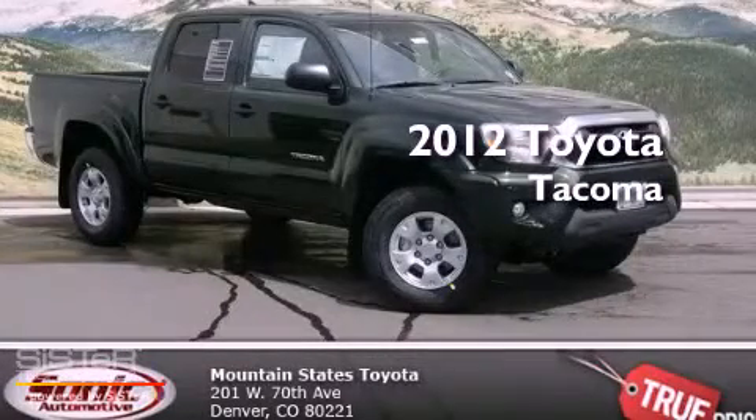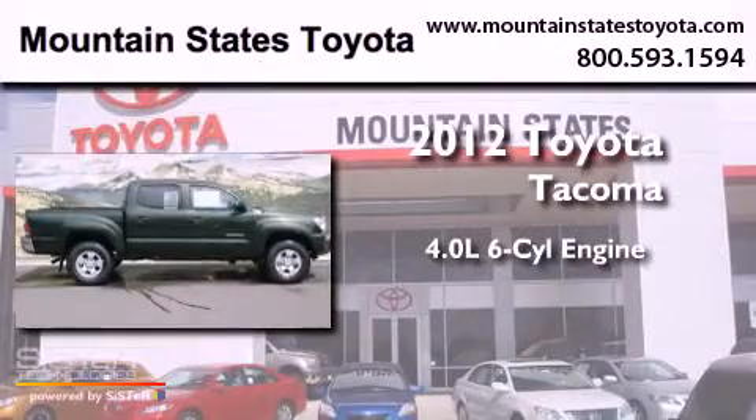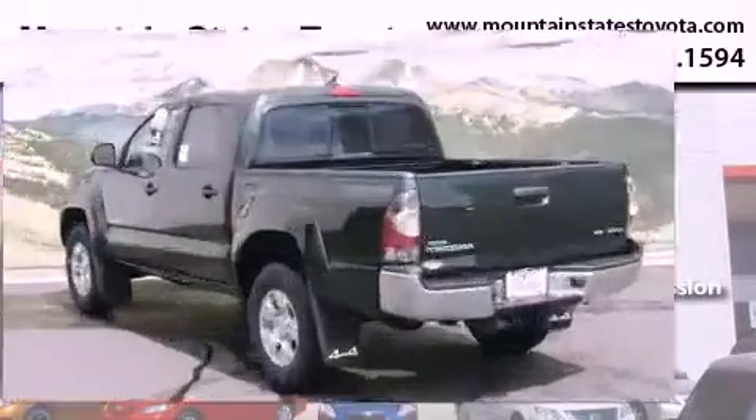This is a brand new 2012 Toyota Tacoma. It features a 4.0 liter 6-cylinder engine, a 5-speed automatic transmission, and 4-wheel drive.